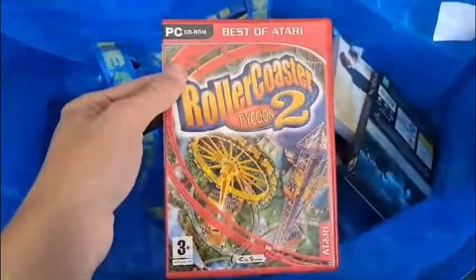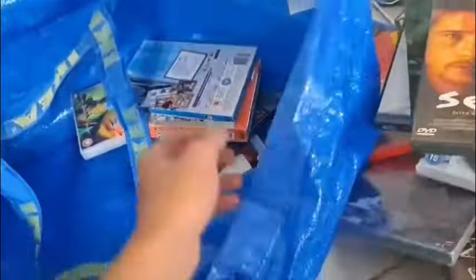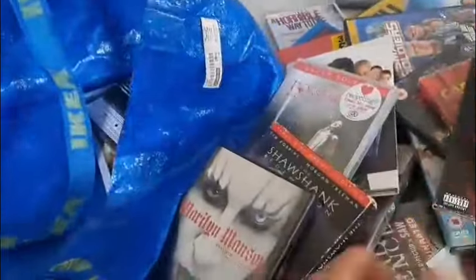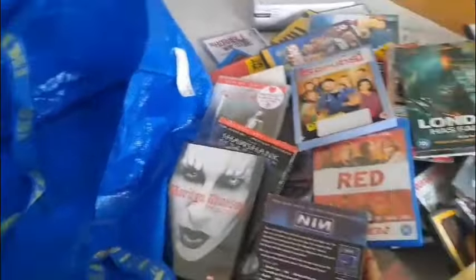2012 on Blu-ray. Some more Harry Potter. Another PC game — RollerCoaster Tycoon 2. Again more Harry Potter. Another Blu-ray — the Red Collection, Red 1 and 2, both good films.